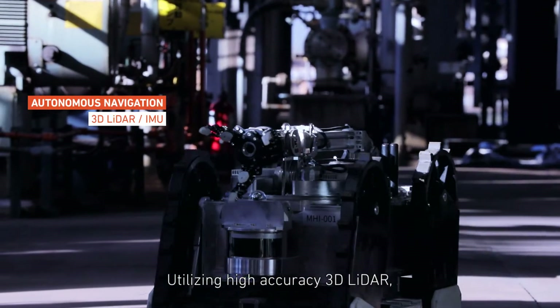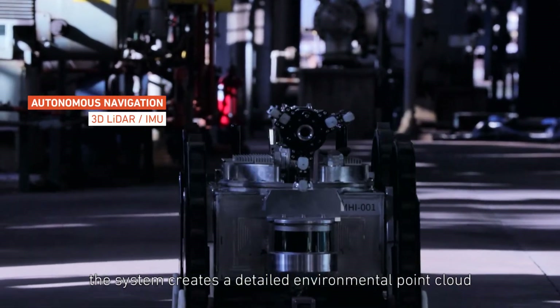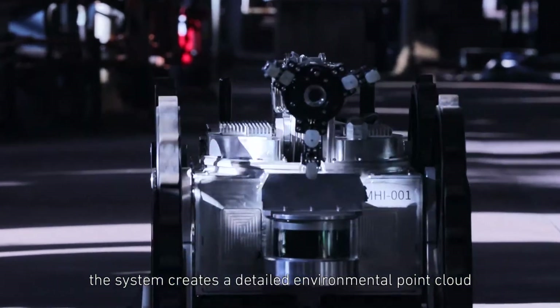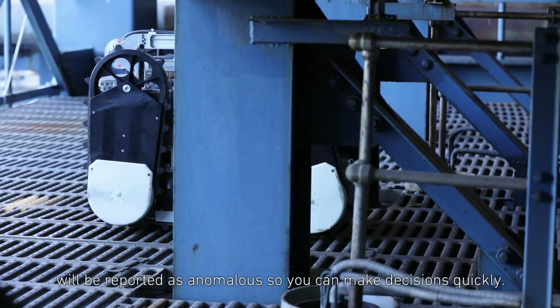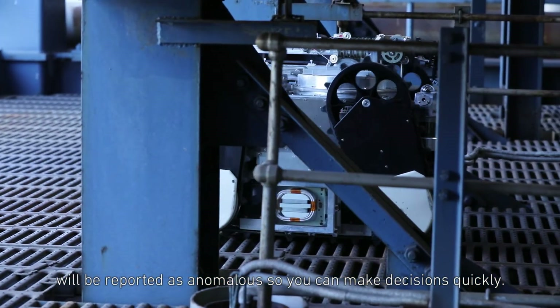Utilizing high-accuracy 3D LiDAR, the system creates a detailed environmental point cloud used for autonomous inspection scenarios and emergency response guidance. Real-time conditions not matching the established 3D model will be reported as anomalous, so you can make decisions quickly.